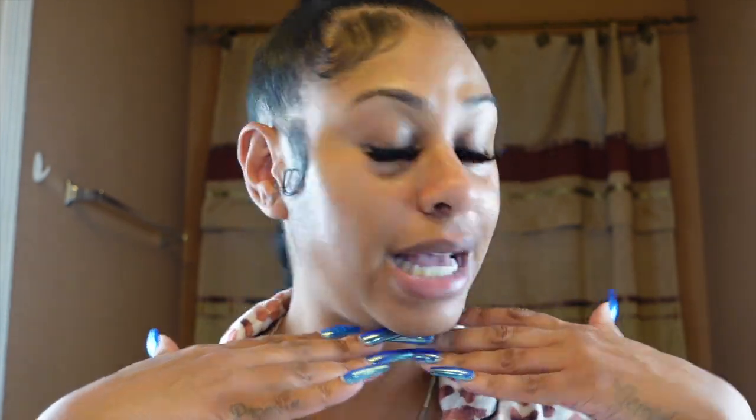Hello beautiful people, it's your girl Fab. Thank you so much for clicking on my channel. By the title, I'm gonna go ahead and do a 'go to bed with me' skincare routine, showing you all about how to get a nice glowy skin. If you'd like to see that, please continue to watch, but please do not forget to like, comment, and subscribe to my channel. Let's get started.